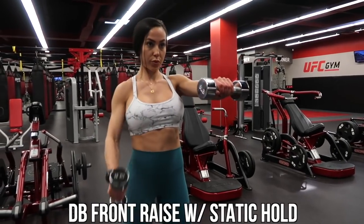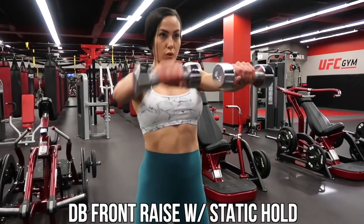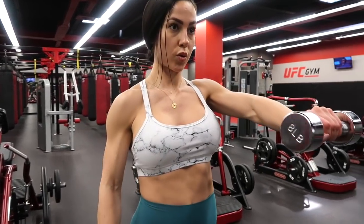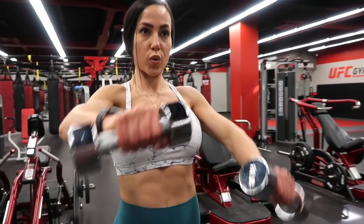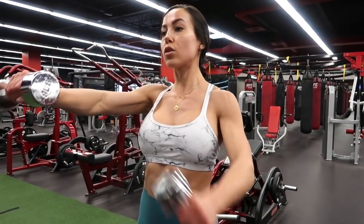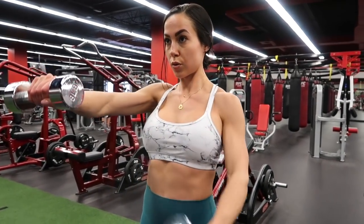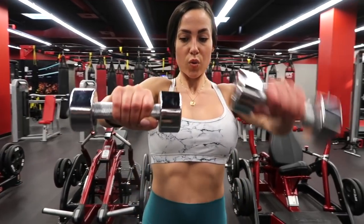Next we're doing the dumbbell front raise with a static hold. The static holds look easy but they are not — keep that arm out as straight as possible, do all your reps with one arm, then move on to the next. You can do static holds with front raises, lateral raises, or even shoulder press. It's going to fry your fast-twitch and slow-twitch muscle fibers.